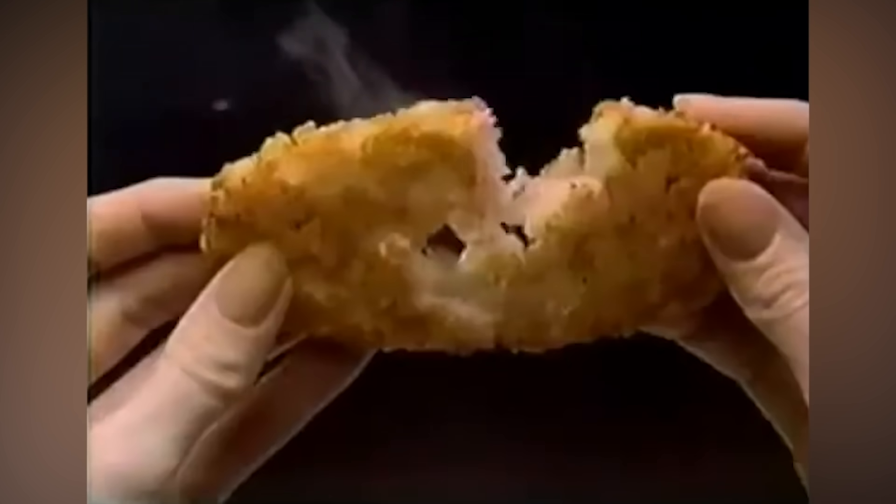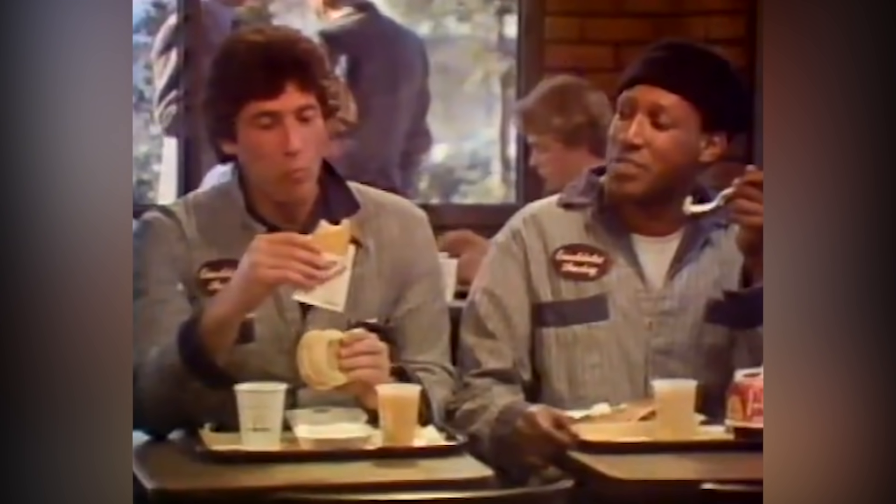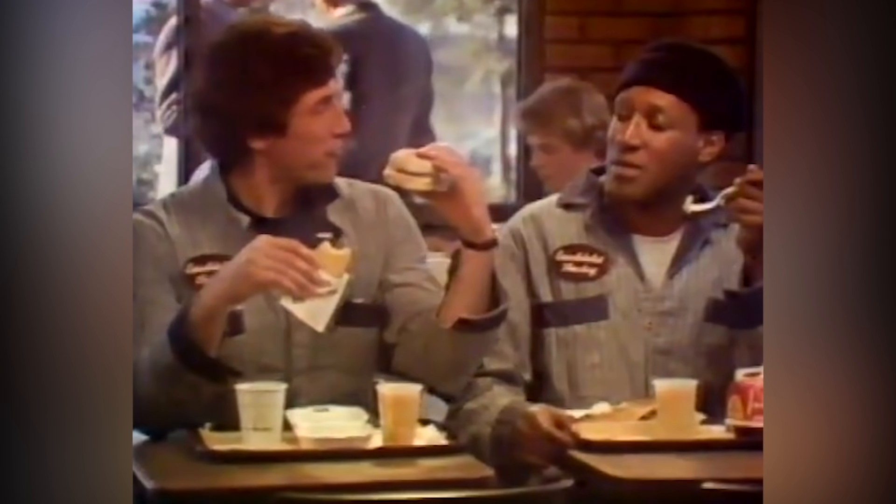But why is this hash brown so good, and how can you reproduce that goodness at home? The secret is more than just the cut or frying, because, as always, ingredients matter. On the surface, McDonald's hash browns aren't all that different from any other.